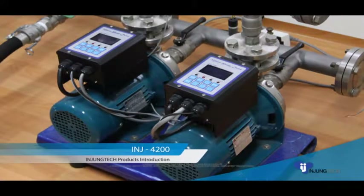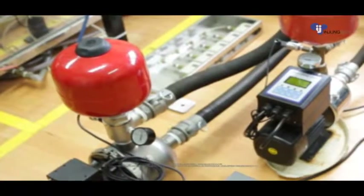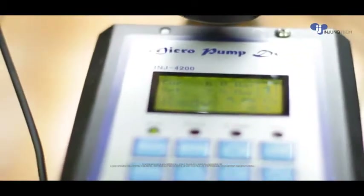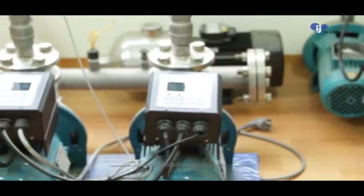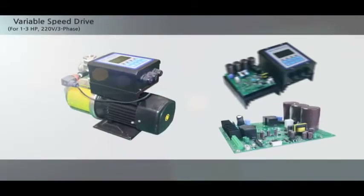The 220V 1–3HP small motor-embedded INJ4000200 can minimize noise generated from pump run and stop during night time through silent operation. Pump speed is controlled by VFD for maintenance of constant water pressure, whereby energy can be saved and a pleasant living environment can be enjoyed as well.